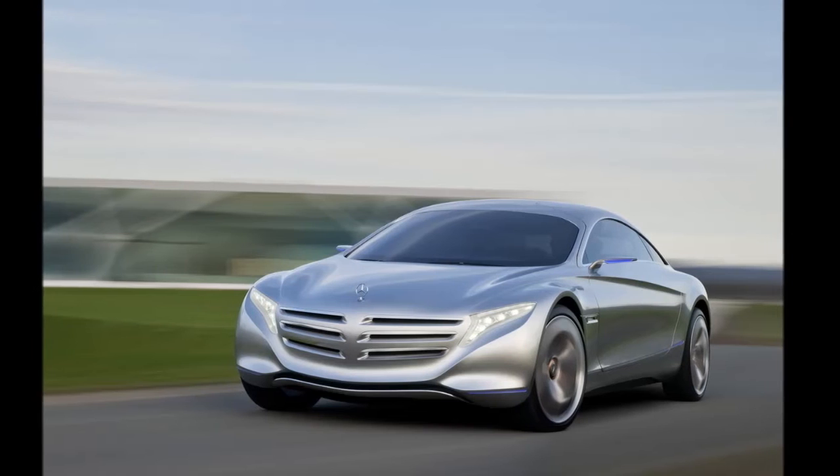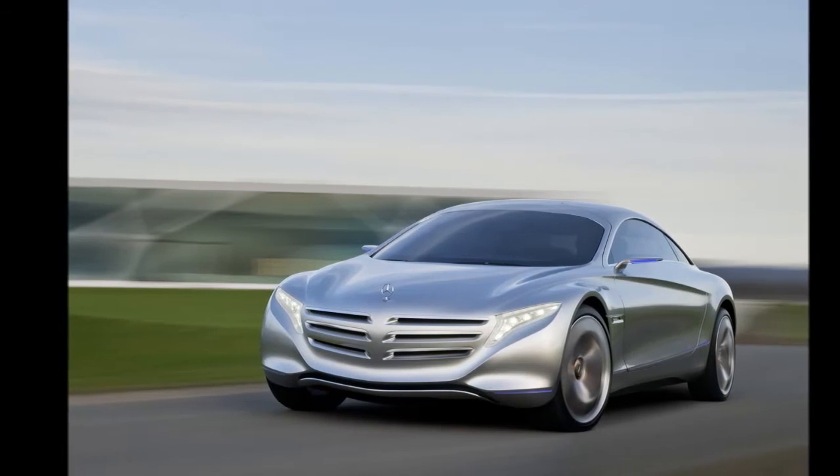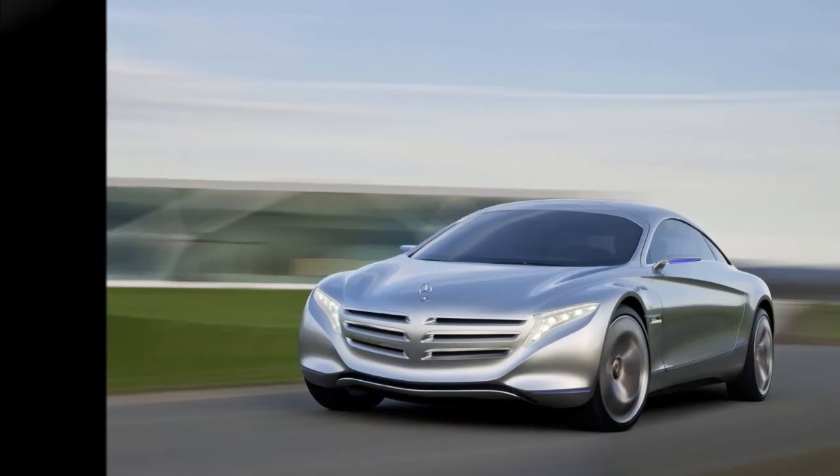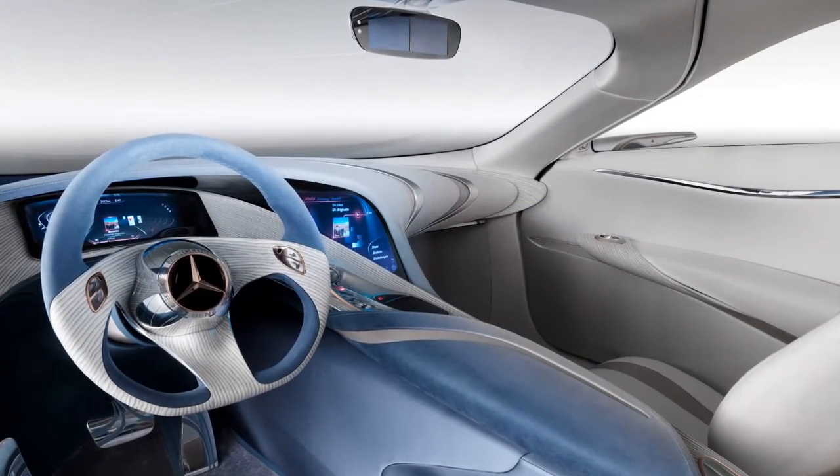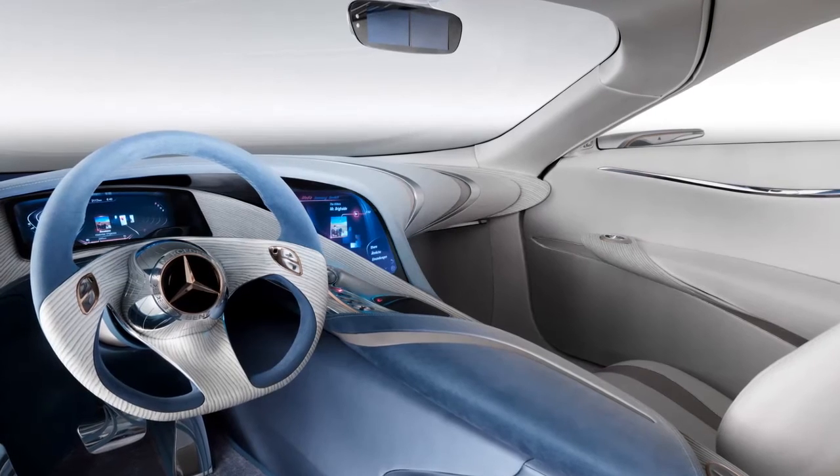Hydrogen is converted into electricity by a fuel cell stack, stored in a 10-kilowatt-hour lithium-sulfur battery mounted behind the rear seats. The battery can also be recharged thanks to a plug-in feature.